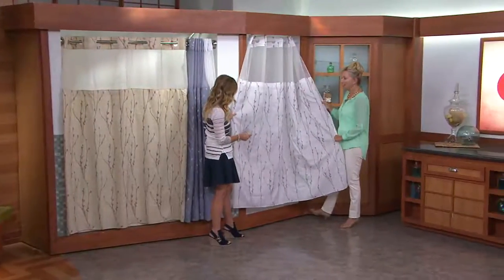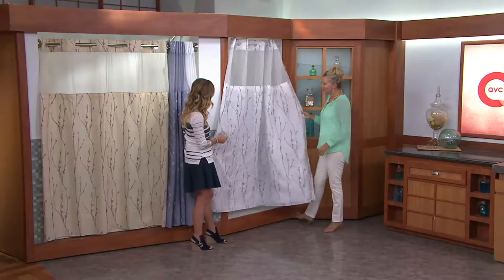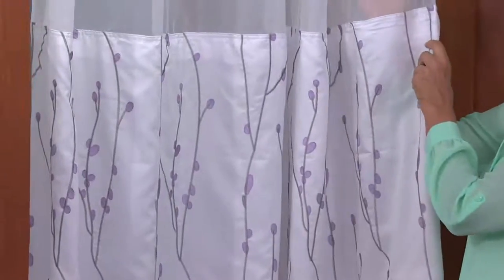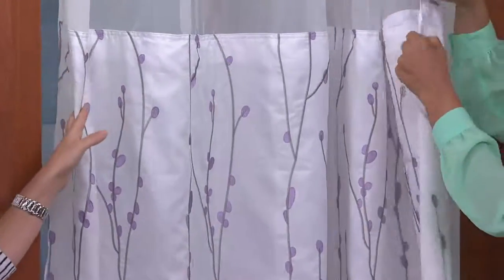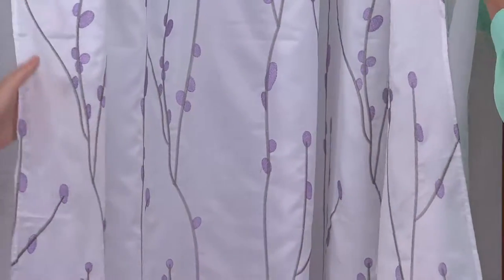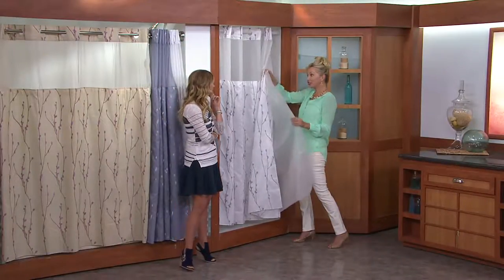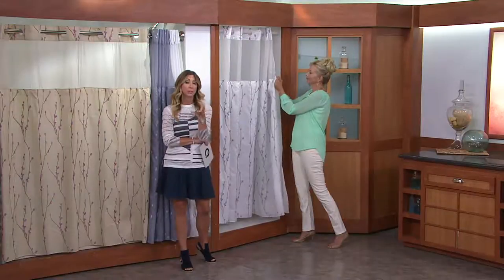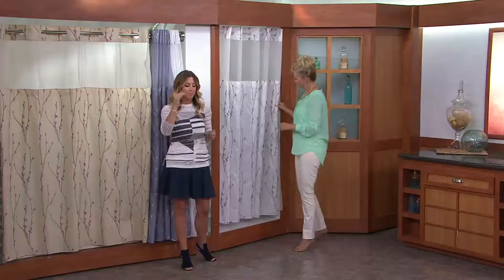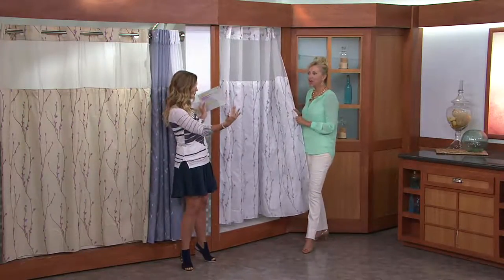And then we have the white with the little highlights of purple — real sweet, real pretty. Just a little bit of interest without being overpowering. Each one again has that window, so you're allowing light to come in and you could have a little more privacy — because you always hear a noise when you're in the shower. And then we have the liner — liner has a little bit of frosting too. The whole system is completely machine washable. The shower curtain itself is 100% polyester.